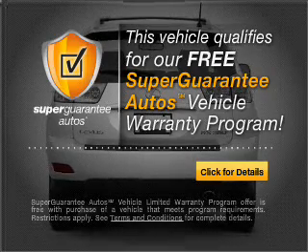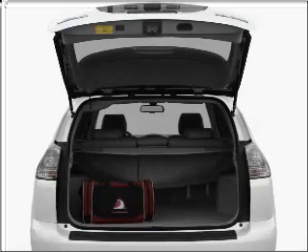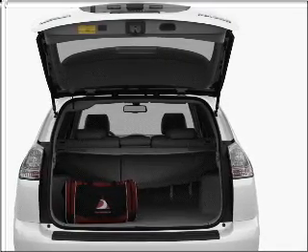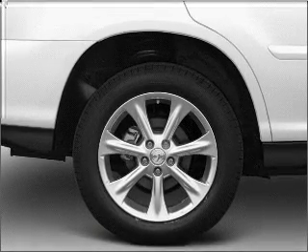Buy a vehicle and get a free warranty from us, only at everycarlisted.com. Navigation is included to help you get to your destination with ease. Stand out from the crowd with premium wheels. The anti-lock braking system will help deliver you safely to your destination.